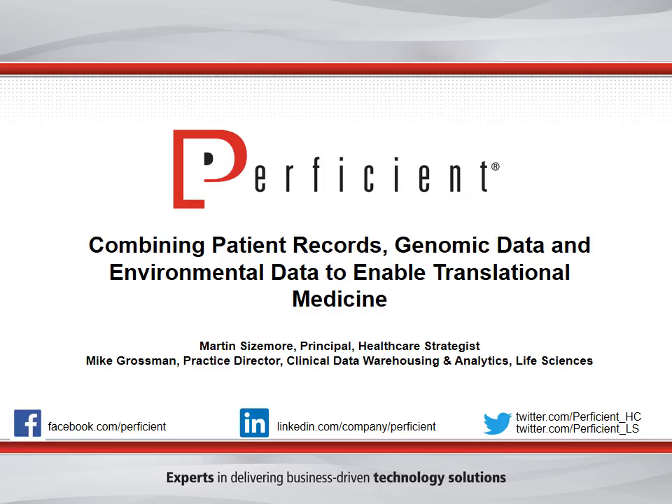Hello, everyone. Thank you for your patience and welcome to the webinar titled Combining Patient Records, Genomic Data and Environmental Data to Enable Translational Medicine, presented by Proficient Healthcare Strategist Martin Sizemore and Mike Grossman, who is the Director of Clinical Data Warehousing Analytics in Proficient Life Sciences Practice.